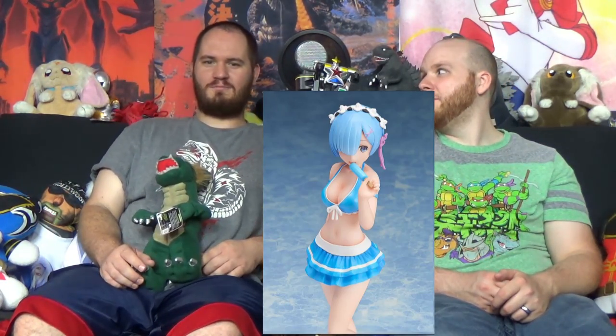For the anime Re:Zero, you can actually now pre-order Rem and Ram in bathing suits. They were only $20 each — I had to. They're pretty inexpensive. The picture had one posing and I was just sold — take my money. I'm going to have a ton of Rem stuff and I don't even know why. Because Rem's the better character. Travis, do me some justice — of course, because red is better.